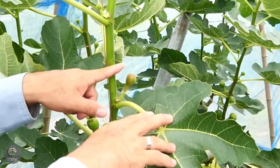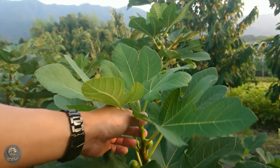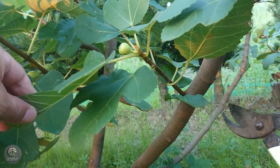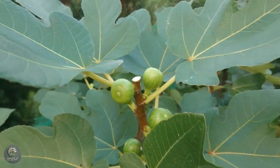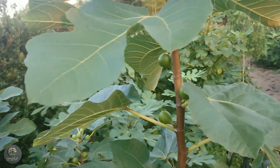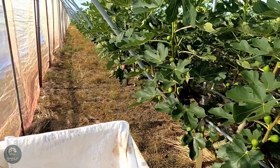Modern fig farming incorporates technologies such as soil sensors and weather monitoring tools to optimize care routines. This combination of innovative farming technology and hands-on care allows Japanese farmers to maintain the health and productivity of their fig trees, ensuring a steady supply of delicious figs year-round.